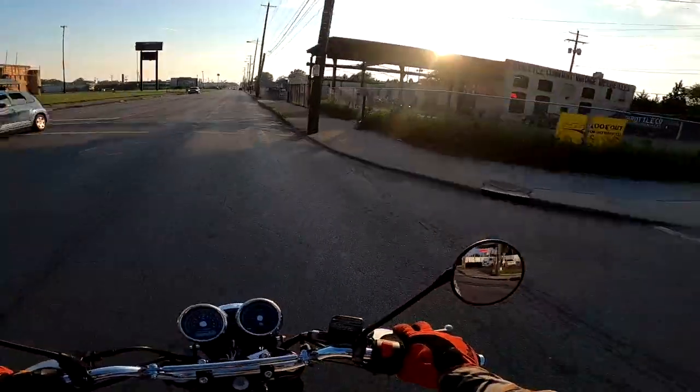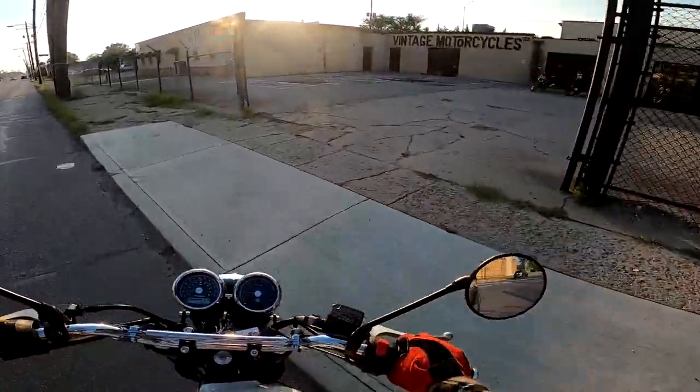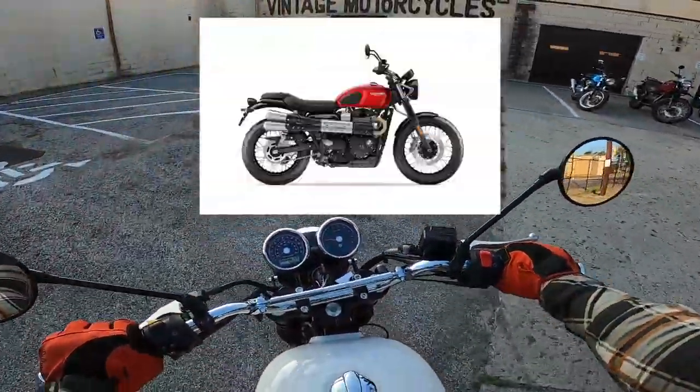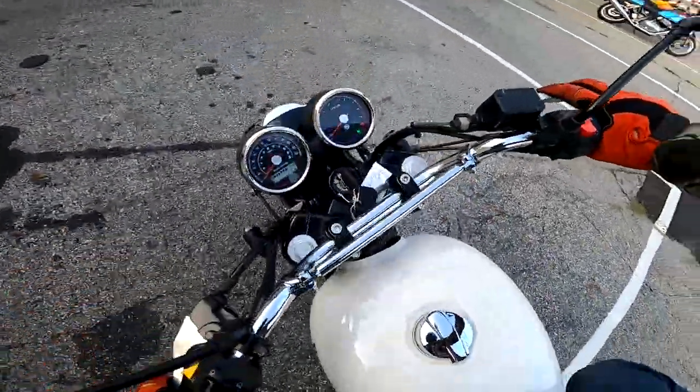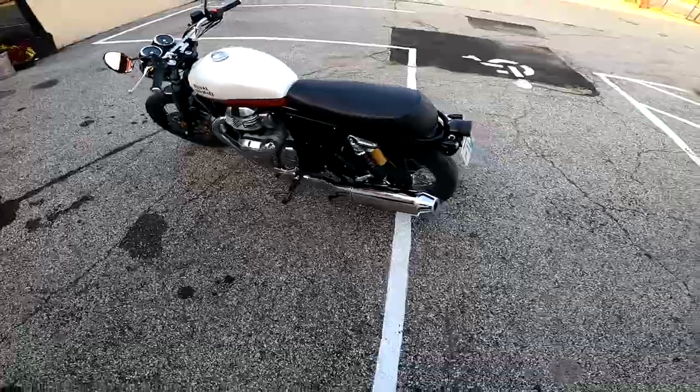I'm a big fan of scramblers. I'm going to go with kind of a street scrambler — if you're familiar with Triumph, there's the Street Scrambler, and that's what I'm going to do with this bike. Let me show you the bike and we'll talk about what the previous owner has done to it so far.